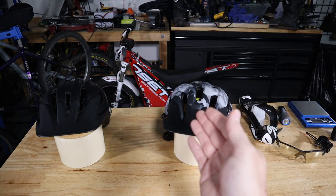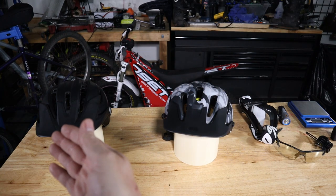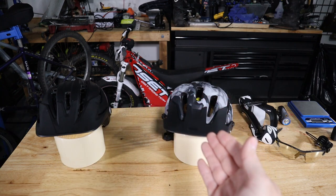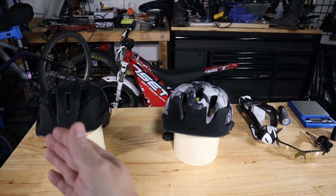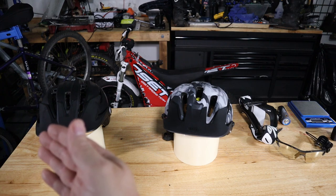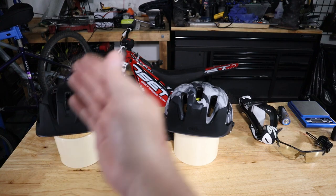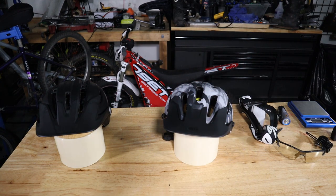The Bell 440, which is considered the all-mountain value helmet, and the Bell Sixer, which is considered their top-of-line trail helmet. Hopefully I can give you some insight and help you make a purchasing decision if you're in the market for a new helmet, and why you may or may not want to purchase the higher-end helmet versus the value helmet. So let's get to it.